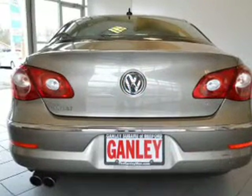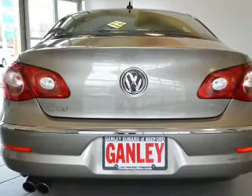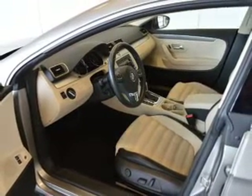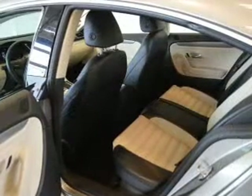Keyless entry, power windows, cruise control, an AM-FM stereo, satellite radio, power mirrors, and an alarm system. Our website offers more information on all of our vehicles.